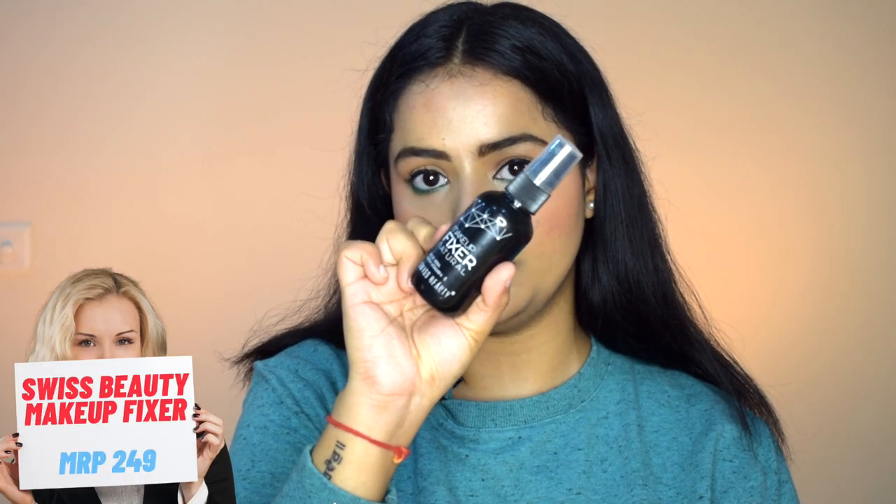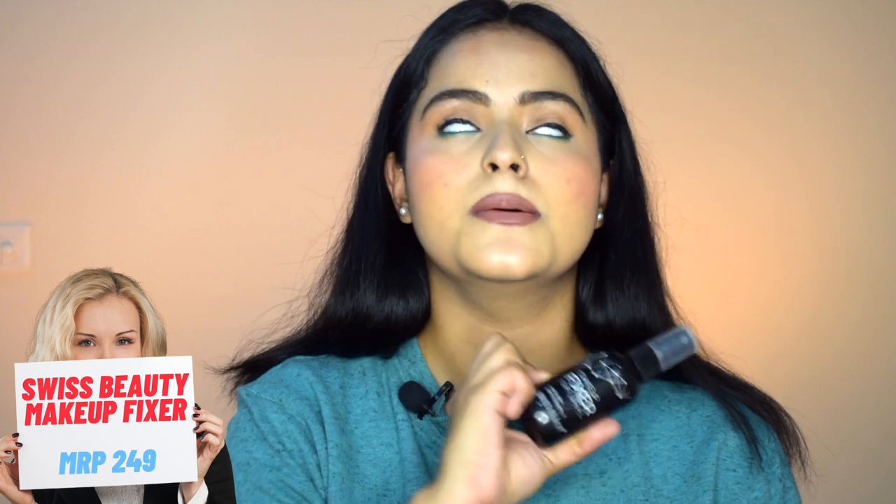To set your base you'll need a makeup fixer or setting spray. I have the Swiss Beauty makeup fixer — the most affordable one and it does an amazing job. It locks your base beautifully and lasts very long. I've been using this for a very long time. Just note it has a little fragrance, so if you're sensitive to that you might not like it, but otherwise it's a beautiful makeup fixer.